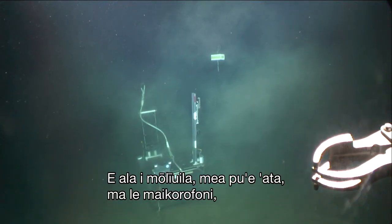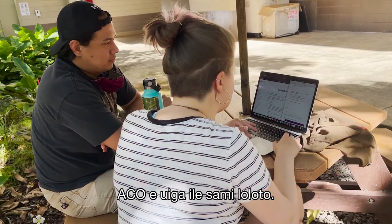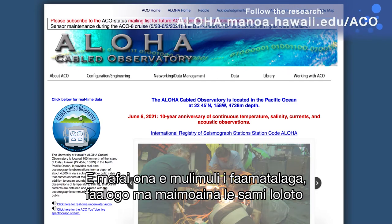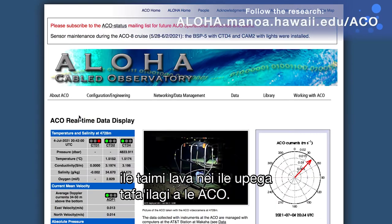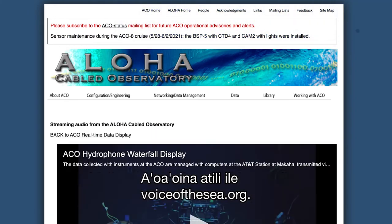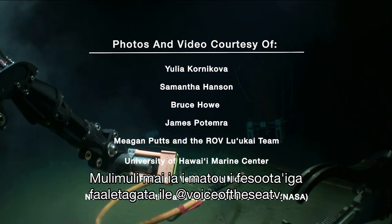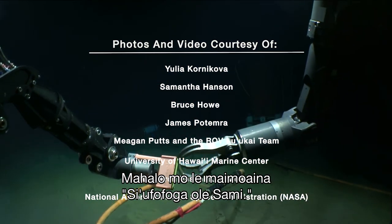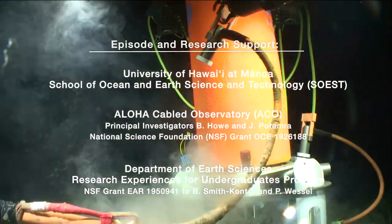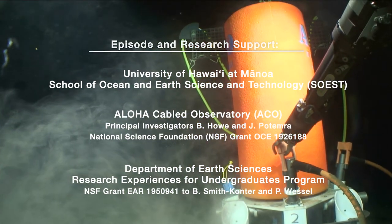The Aloha Cabled Observatory recently celebrated 10 years of ongoing operations. With its lights, cameras, and microphone, the data collected by the ACO is giving us new understandings of the deep ocean. You can follow the data and watch the deep sea live from the ACO's website. Learn more at voiceofthesea.org and follow us on social media at Voice of the Sea TV. Mahalo for watching Voice of the Sea.